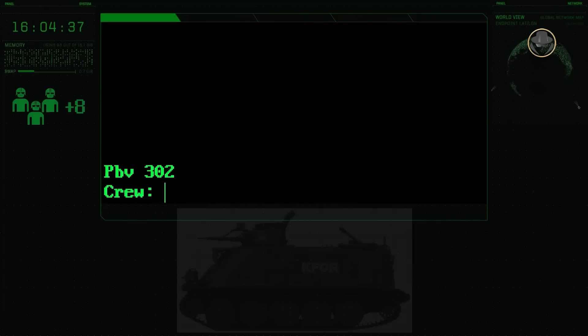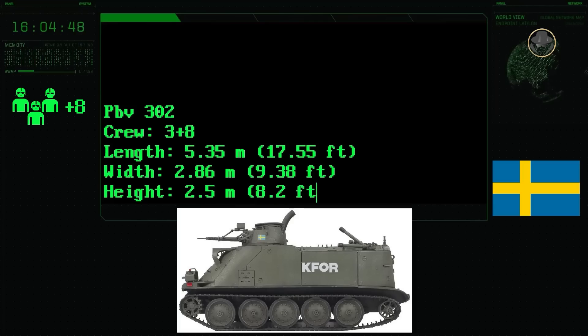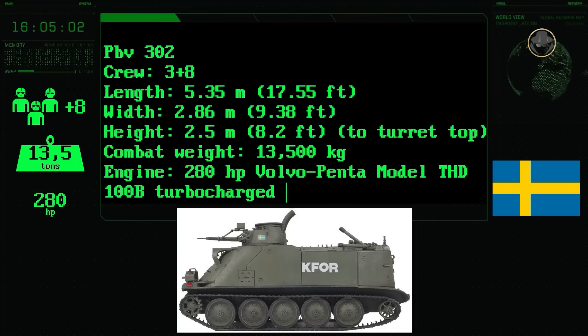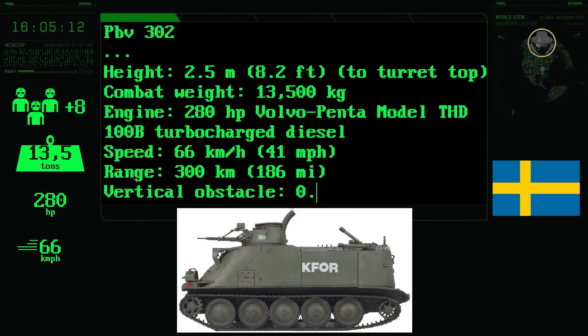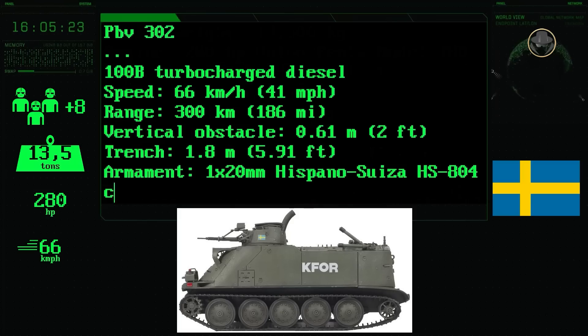The PBV-302 has a three-person crew consisting of a commander, gunner, and driver, and can carry eight infantry. The vehicle has a length of 5.35 metres, a width of 2.86 metres, and a height of 2.5 metres. Its combat weight is 13.5 tonnes. The 280-hp Volvo Penta THD-100V turbocharged diesel engine provides a road speed of 66 kilometres per hour. Its range is 300 kilometres. The IFV can negotiate 0.61-metre vertical steps and 1.8-metre trenches.